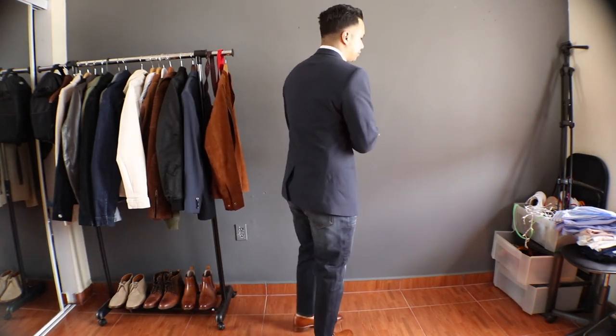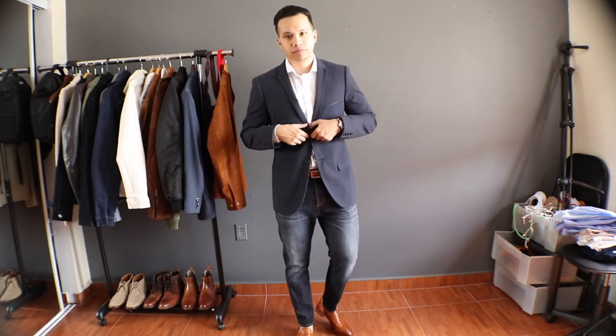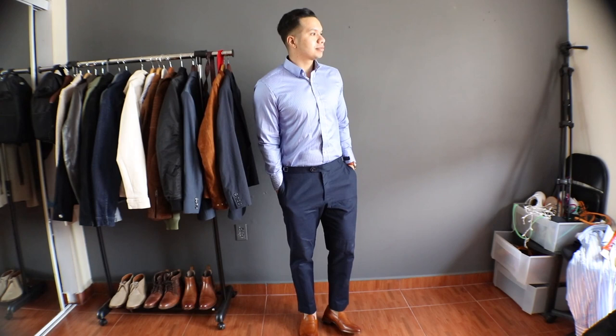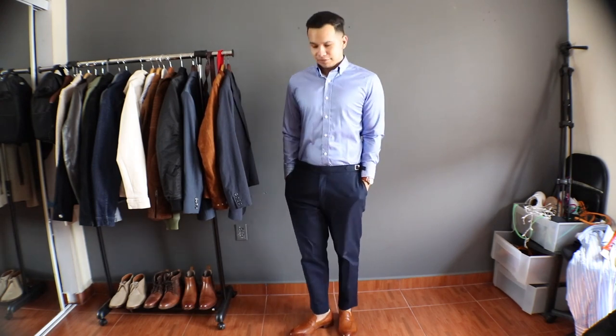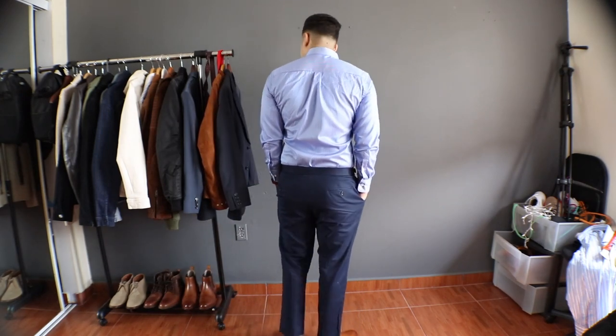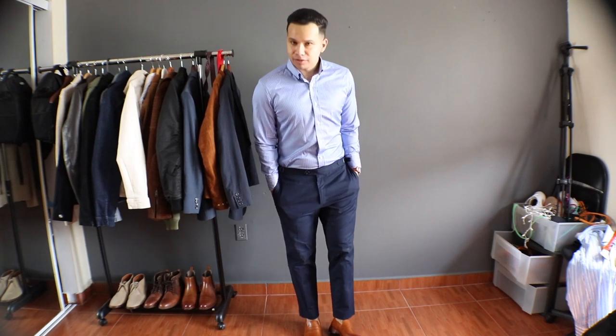Moving on to the next outfit, I swapped the jeans for a pair of navy chinos. This look sits a little higher on the business casual scale compared to jeans — jeans give a more laid-back, relaxed feel, whereas chinos push things a bit more formal within that business casual range.